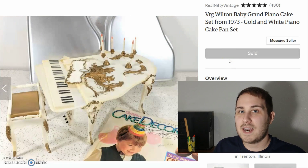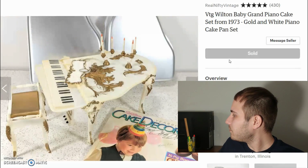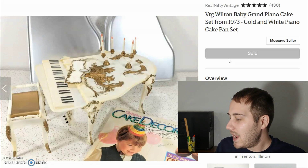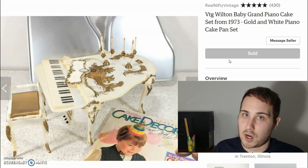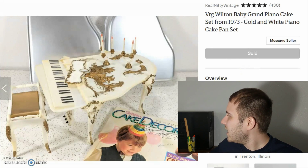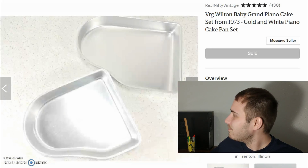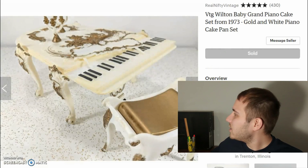Two more to go. This is a Wilton piano cake set — very neat. I picked it up at an estate sale recently and paid one or two dollars. Shipping was $9.26. It sold for $38 with shipping included, so I made about $23. It's a really cool set with a Liberace-style candlestick situation and includes a cake decorating book.